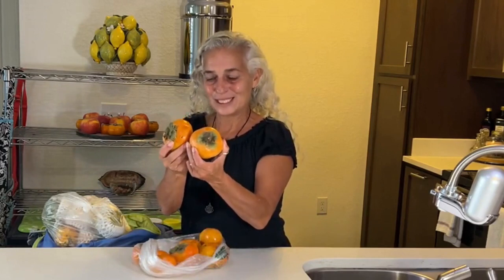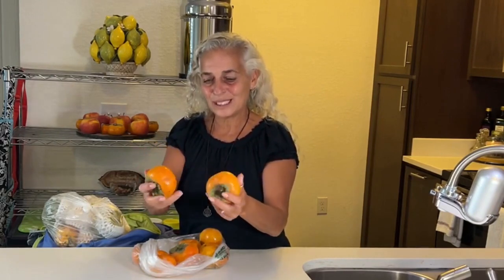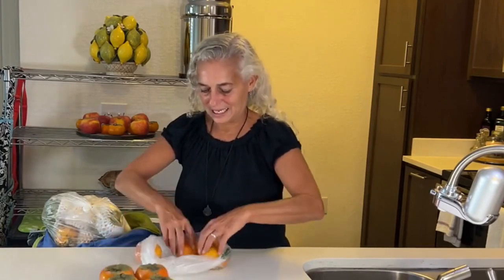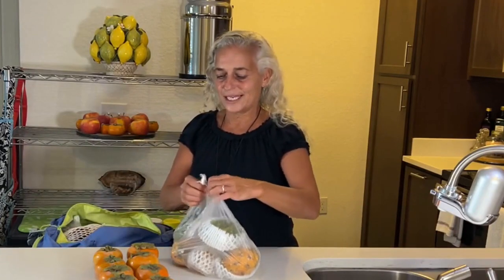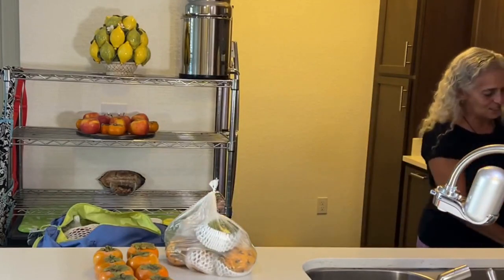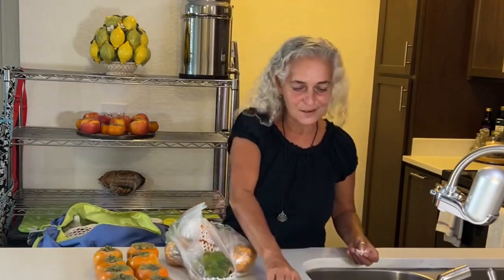Persimmons — they're in season! These are the ones that we love; they're like apple persimmons, the flat ones. These were $2.99 a pound and I got eight of them. Then our favorite is still in season — let me get my scissors.